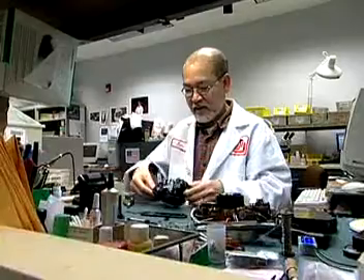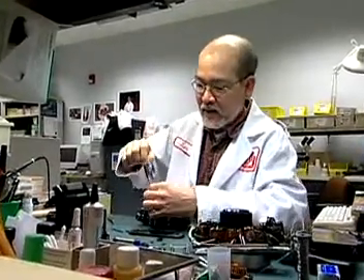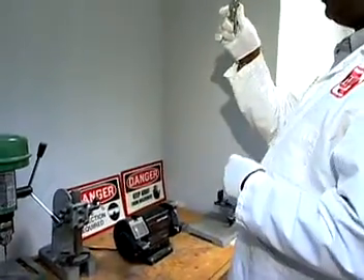You may also work on older cameras where the right parts may not be available. In these cases, you have to build replacement parts or strip junked cameras. When machining parts, you may use a lathe, grinding wheel, or other metalworking tools.